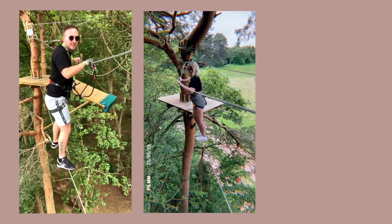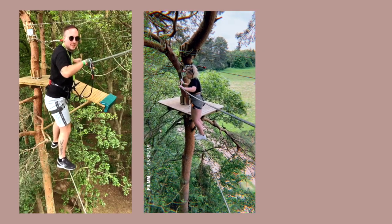Then you go over to the test/trial area where you learn how to do everything, because the whole way around the course you do it yourself apart from one or two things. The whole way around you have to make sure you're attached and that you're taking everything off and on. I love it. It's so good.